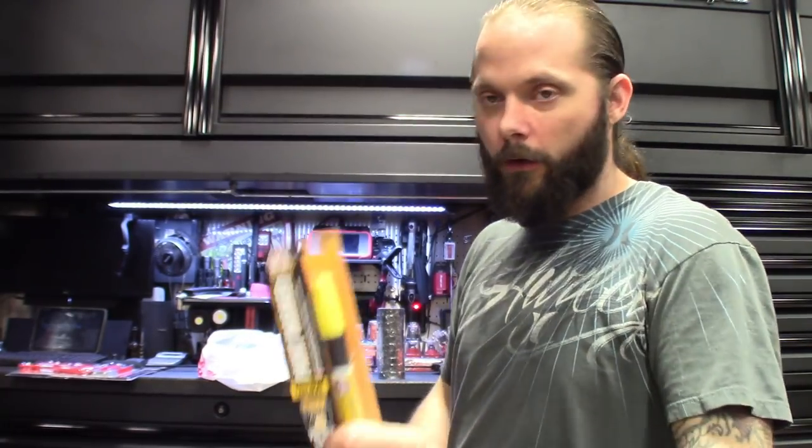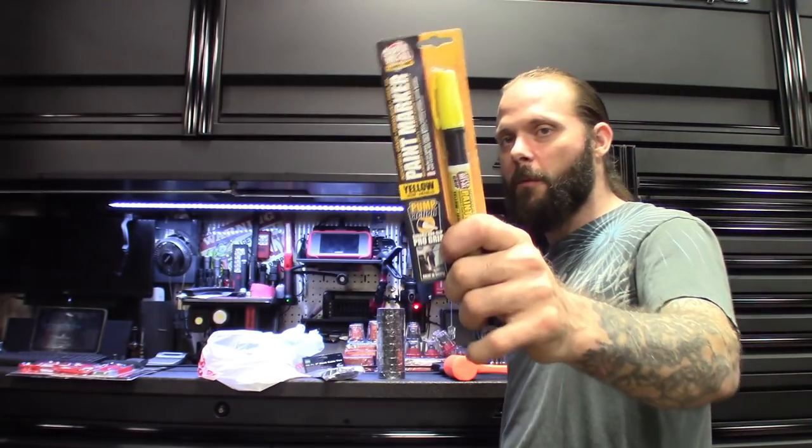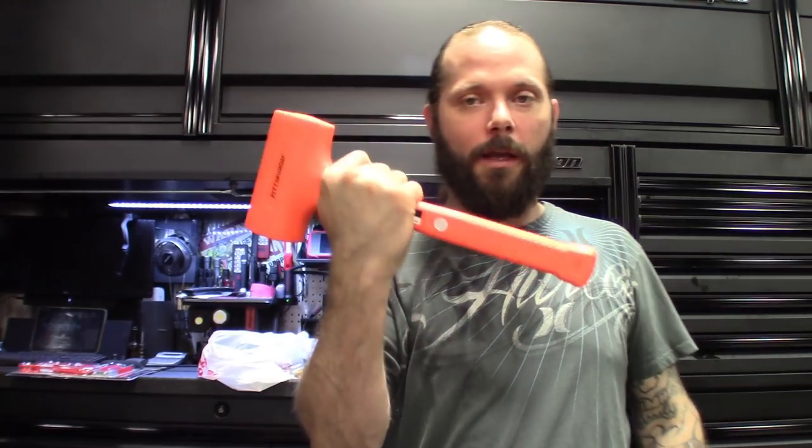Got another paint marker — for tires, exhaust, all that stuff. This thing pretty much writes on anything. Got the dead blow hammer — actually had one of these already, but they split, they don't last forever. My neighbor here at the shop borrowed it and never brought it back, so he can keep that one and I just replaced it. They're cheap.